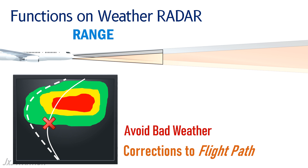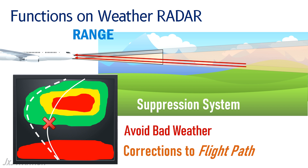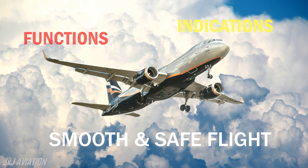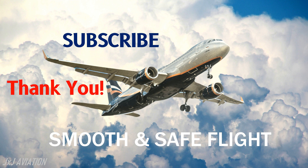The weather radar may also receive waves that are reflected by the ground, but this information is filtered by a suppression system and not displayed on the navigation display. With the help of different functions and indications, bad weather can be easily avoided to ensure a smooth and safe flight. Thank you for watching — if you liked the video, do subscribe and you can continue watching some of my other videos as well.